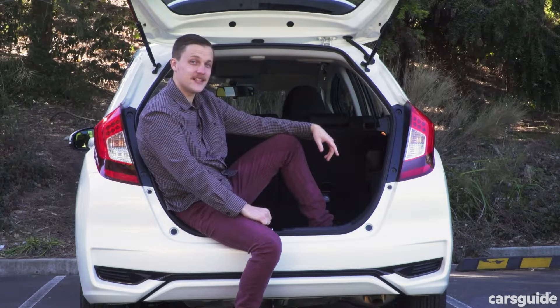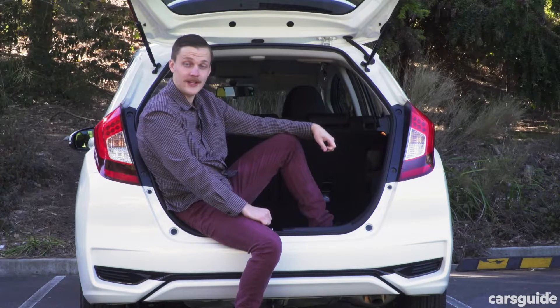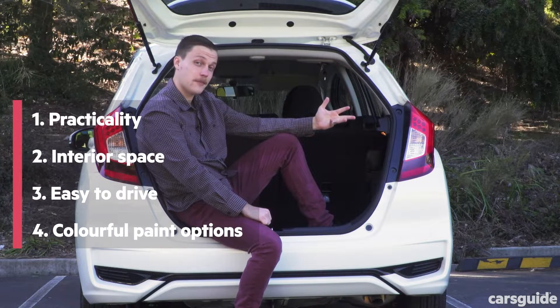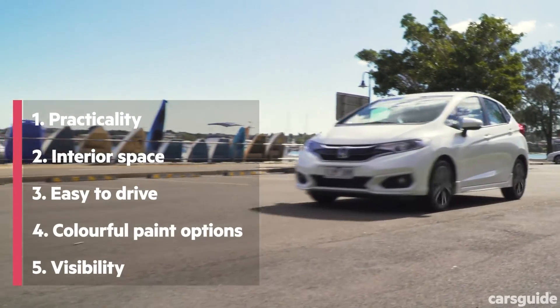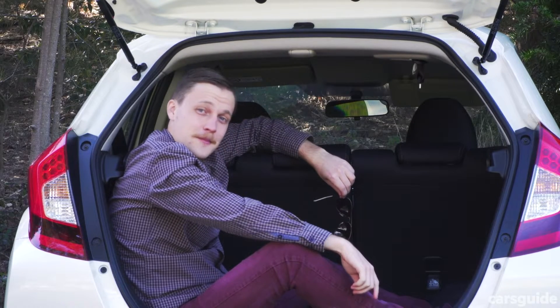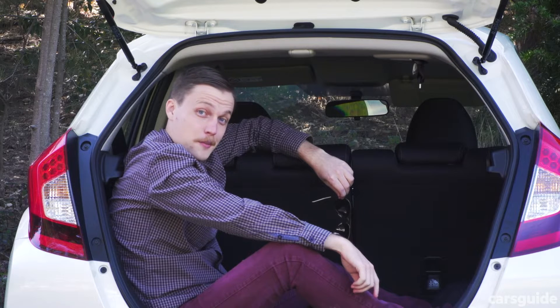However, if you look past these issues, the Jazz VTi-S is a great alternative to an SUV, thanks to its practicality, interior space, easy drive, colourful paint options, and good visibility. If you like what you saw, don't be afraid to check out our YouTube channel and the CarsGuide website for more.